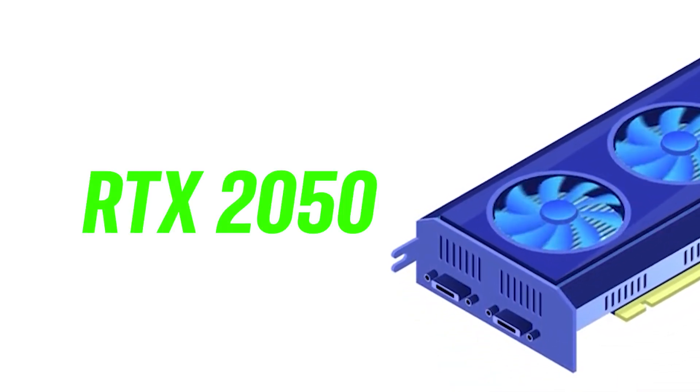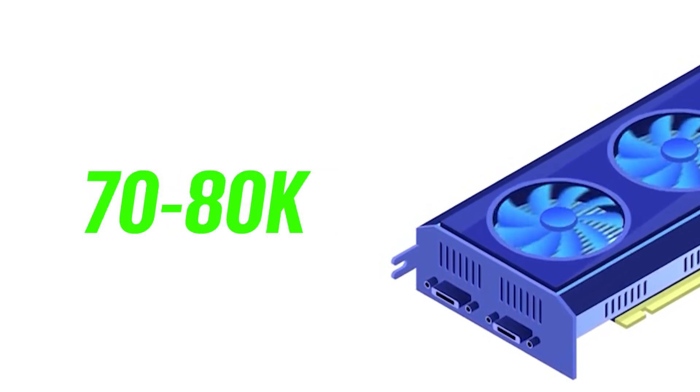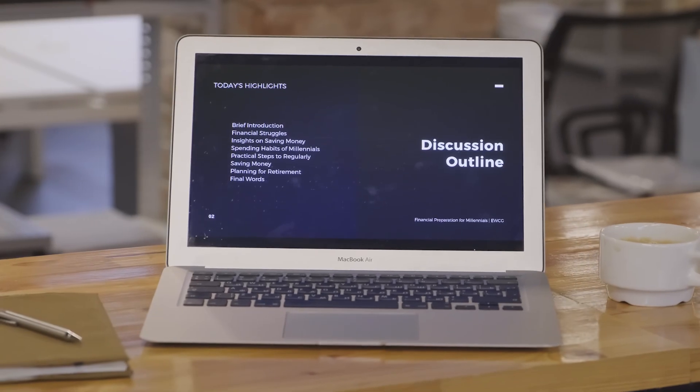And the best part — you don't have to spend a lot of money. Laptops with the RTX 2050, 3050, or even 4050 GPUs are now showing up under 70,000 to 85,000. And if you still can't afford a GPU right now, no stress. Platforms like Google Colab or Kaggle give you free GPU access.